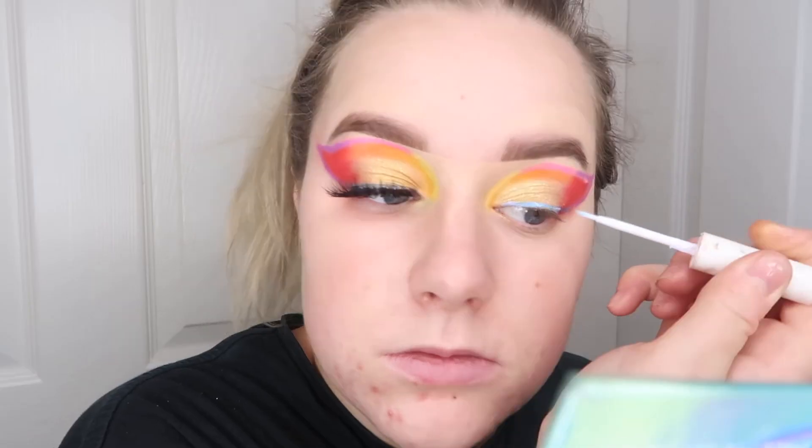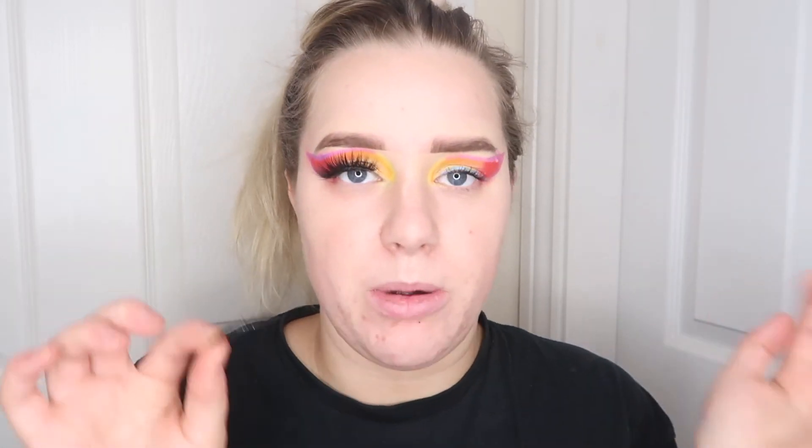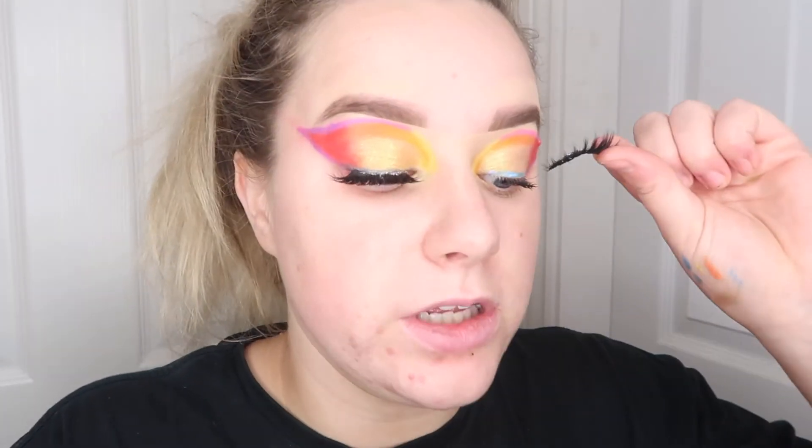Now I'm going in with my lash glue and putting this on my lash line. While I'm waiting for that to dry, I'm going in with my mascara, which is currently the Bad Gal Bang mascara by Benefit, and coating my lashes. I'm not going to do my bottom lashes yet because I'll finish the eye look off once I've done my base. Today I'm using these lashes which are Tarty Lashes — I'll link the style down below — and I'm literally just going to drop these where I've placed the lash glue down.